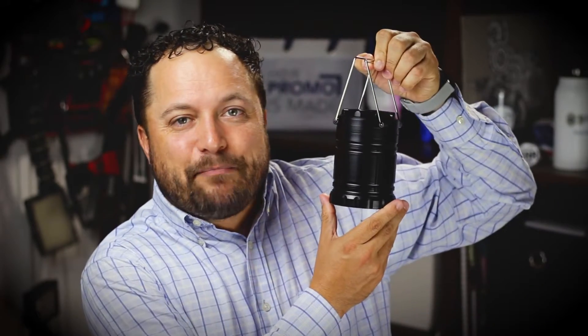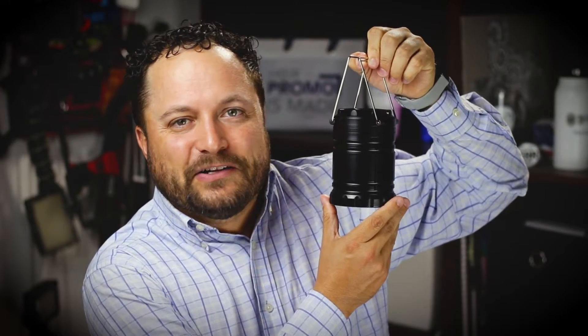Hey everybody, Brandon here exclusively at Promo Corner. You guys know I love going outdoors and especially camping, and today's product is the camping COB Lantern from TechWeld.